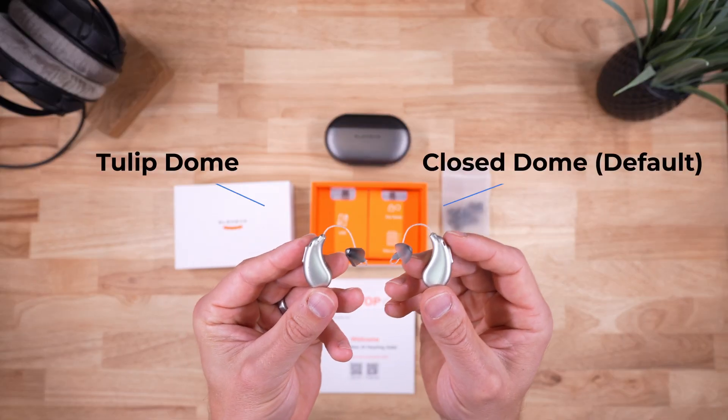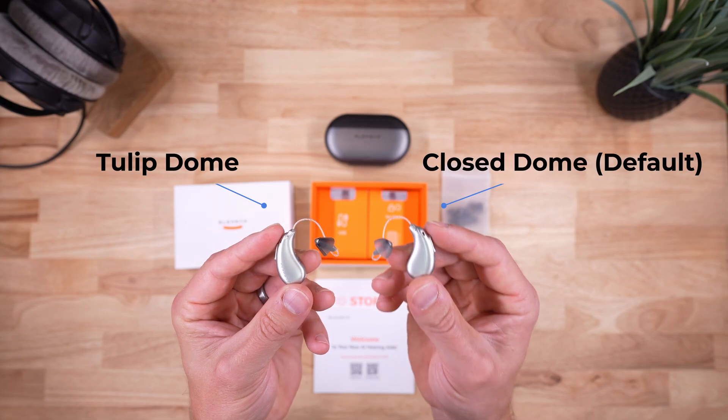Another point: I disagree with Elihear's choice to ship Beyond Pro with a closed dome. While it helps block out environmental sounds, improves feedback performance, and maximizes their noise reduction feature, it can feel uncomfortable and plugged, and will make your voice sound boomy — for some people, that physical aspect alone can be enough to stop them from using the device. A tulip dome is usually a better option. In HearAdvisor testing, it offered nearly the same noise reduction benefits while dramatically improving own voice comfort. Notably, their EliPro professional did ultimately recommend I use a tulip dome over the default closed dome, so this seems like something they're aware of.